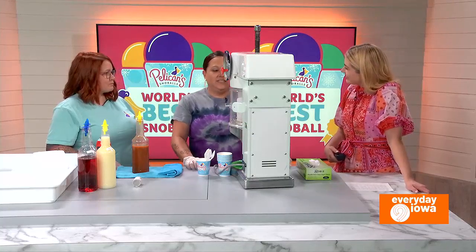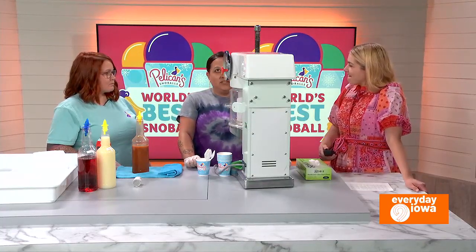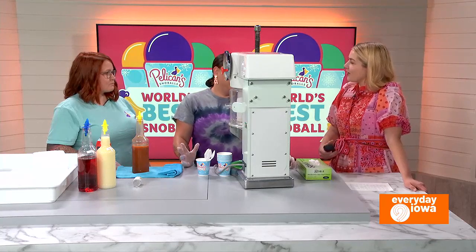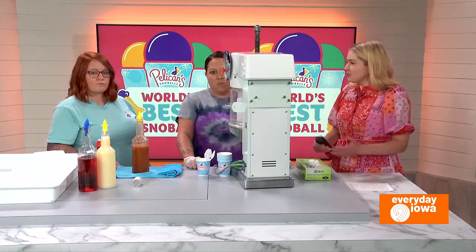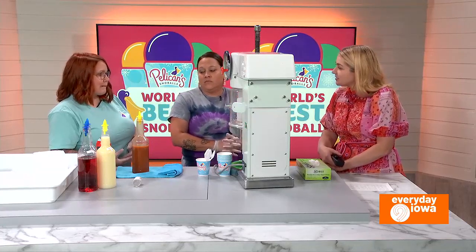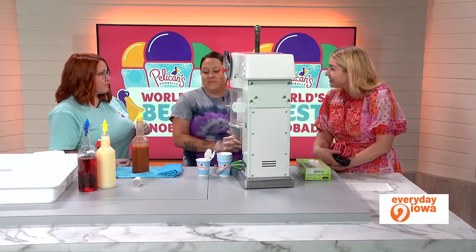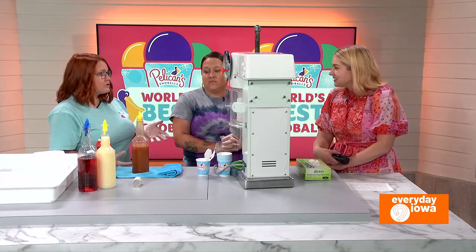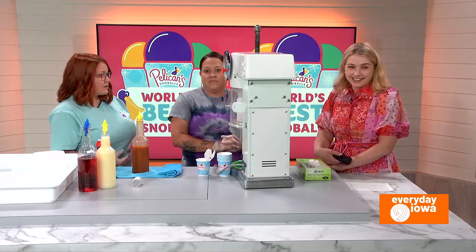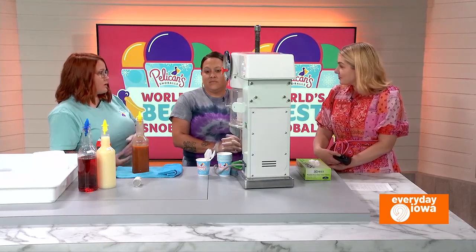It is New Orleans style shaved ice. What is New Orleans style? It is softer than your typical snow cone. How did you guys get into this business together? We typically like to vacation in Florida and we went by one of their Fort Myers locations and tried it many times on our vacations, and we decided we wanted to bring it home here to Iowa.